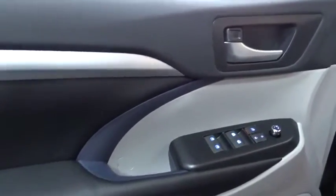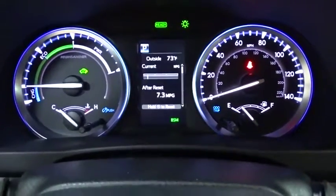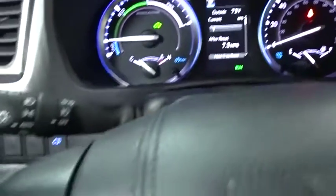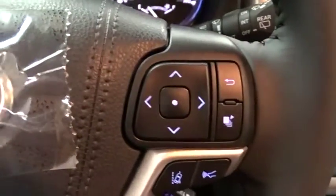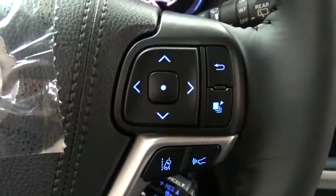Lane departure warning, leather-wrapped steering wheel, Bluetooth, power steering, adjustable steering wheel, hard disk drive media storage, keyless start, auto-dimming rear-view mirror, and aluminum wheels. Take this vehicle for a spin and see why so many shoppers are now proud owners.